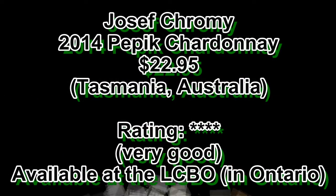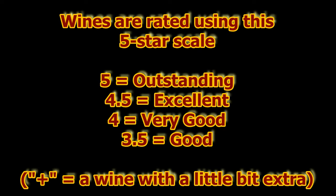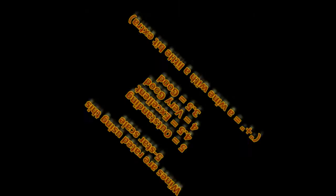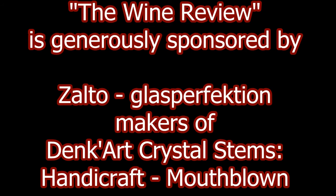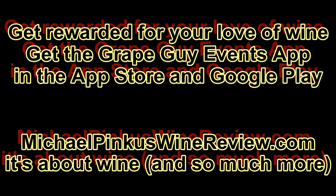You've been watching The Wine Review with the Grape Guy, Michael Pincus. Don't miss a single video. Subscribe today by visiting YouTube or just clicking that little button on the left. To find out more, visit michaelpincuswinereview.com. Sign up for the new weekly newsletter. And while there, why not get the scoop on the new Grape Guy Events app, where you collect points for visiting wineries, attending events, retweeting videos, and so much more. Grape Guy Events, giving you more from your wine experience.